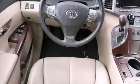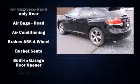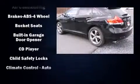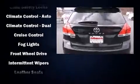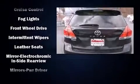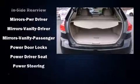Toyota ensures the safety and security of its passengers with equipment such as head curtain airbags, front side impact airbags, traction control, brake assist, anti-whiplash front head restraint, a panic alarm, and four-wheel disc brakes with ABS. For added security, Dynamic Stability Control supplements the drivetrain.